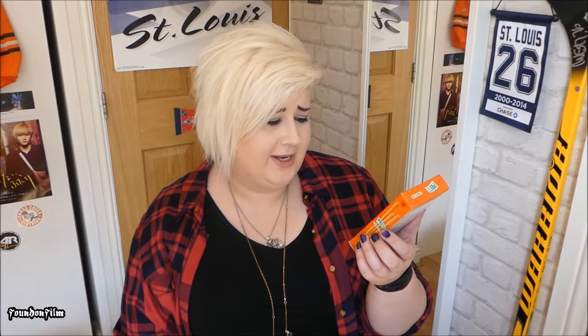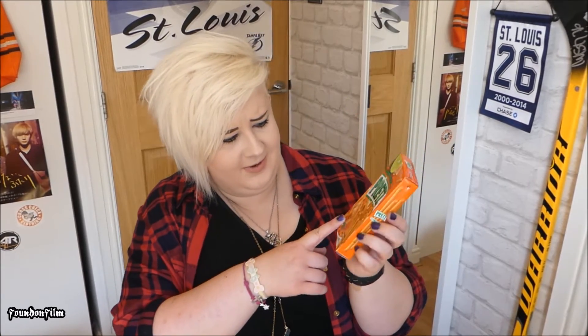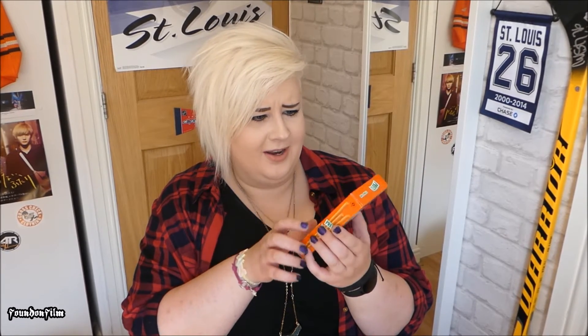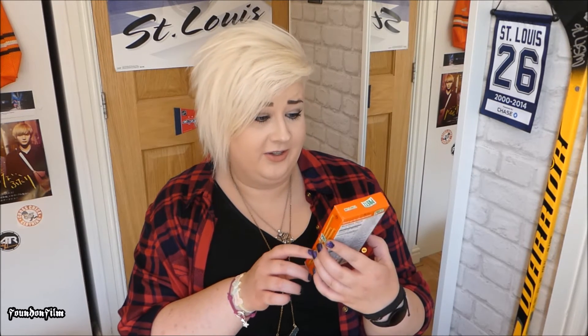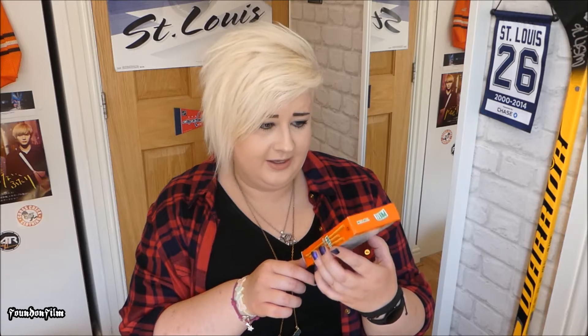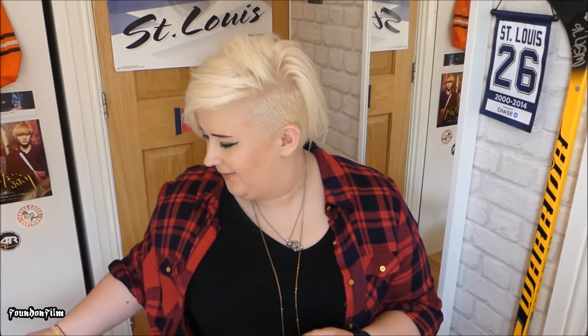Okay, this is weird — we have Pretz, Tom Yum flavoured. This looks like the weirdest thing I've ever seen in my entire life, because you've got a shrimp here, and then a lime, and then like oniony kind of things. I've never heard of Tom Yum before. We'll see about that one — I probably won't like it.